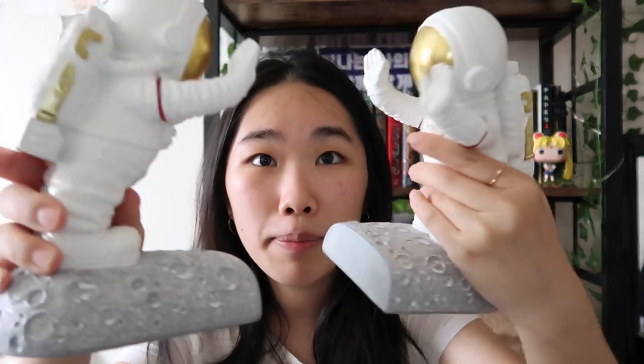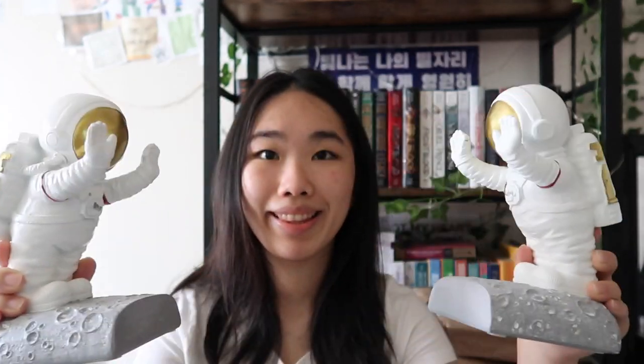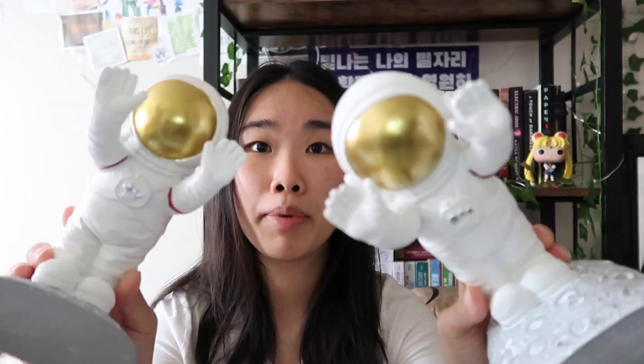I am super excited to be filming today's video because there are several things that are new on my channel. Behind me, you can see I have these two cute bookends, which I'm going to pick up and show you. These are astronaut bookends by Drayvano. They're not too heavy, but they're heavy enough to hold your books. These are so cute. Oh my god. These are Drayvano's astronaut bookends and I will link their website down below.